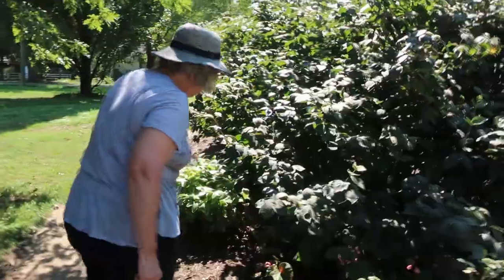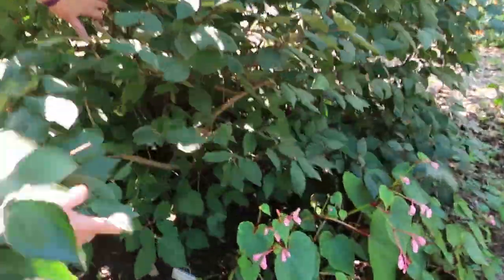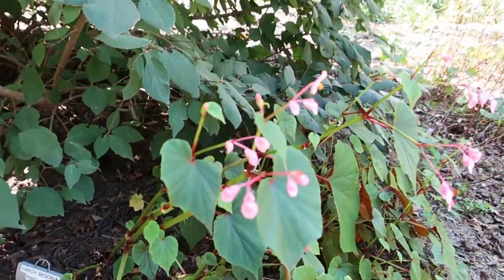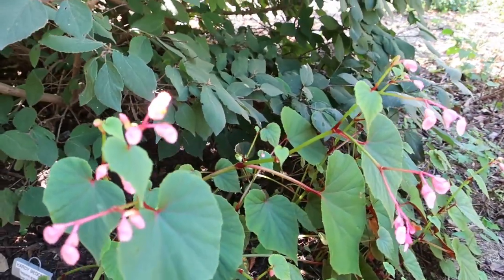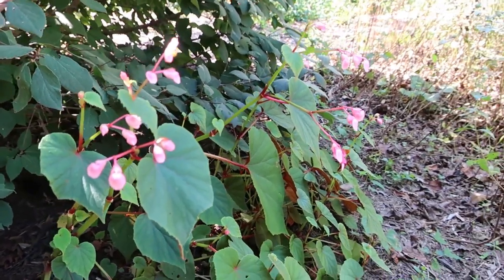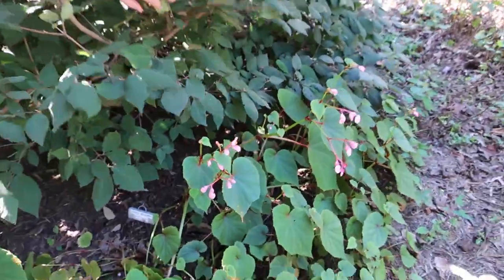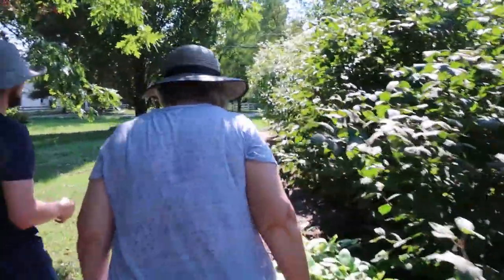This is a neat plant — this is the only hardy begonia that there is. It's pink. These little flowers will dry in the winter, and when the wind blows, it's really neat. They spread — I brought a small clump from my house and my yard, and now we've got all this. I love it when they roll on and multiply.